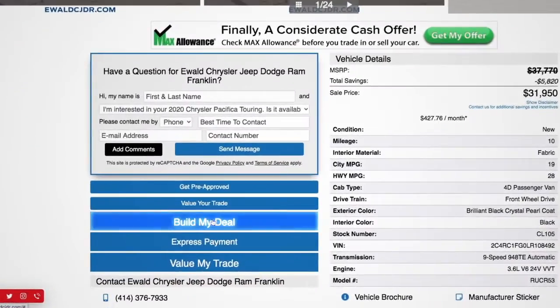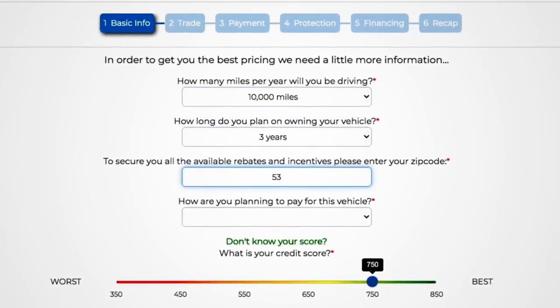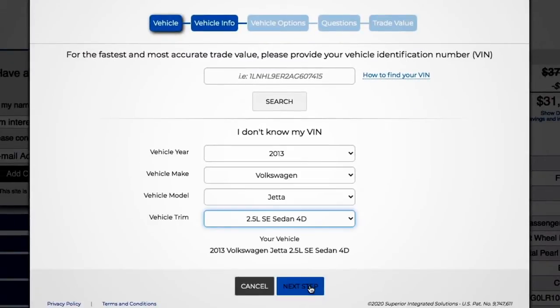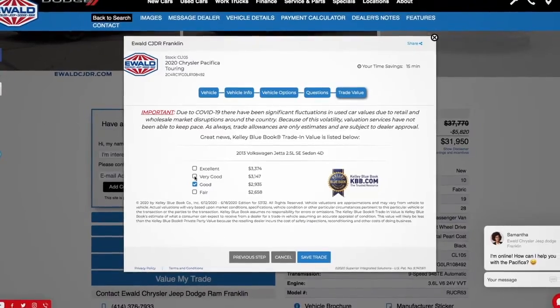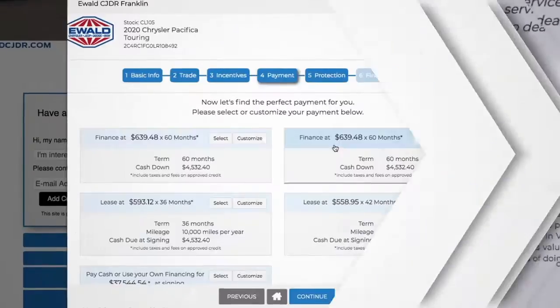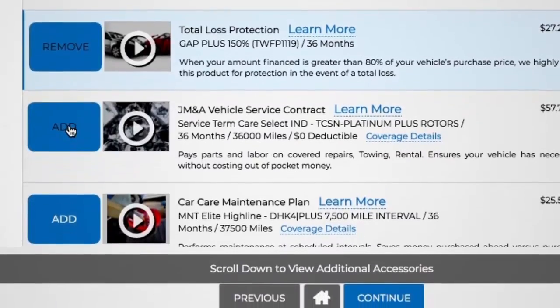Start by clicking Build My Deal. Just share some basic driving information to help us find the plan that fits your lifestyle best. If you have a trade, you can get a trade-in offer in seconds based on Kelley Blue Book value. From there, we will show you your savings with all available discounts and incentives on the spot. Just choose your payment options, and even add vehicle protection plans and service options instantly.